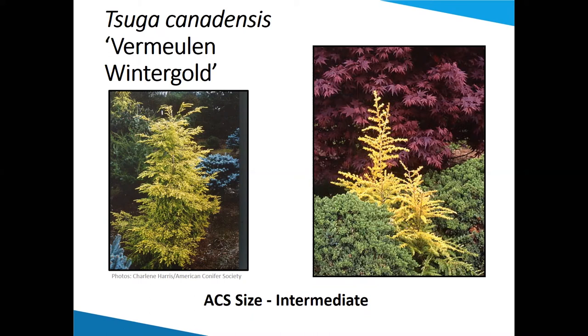This is a hemlock — Tsuga canadensis. This is Vermilion Winter Gold and it turns a bright yellow in winter. I like these pictures showing it contrasted up against the red of the Japanese maple, and the other side shows it up against the blue.